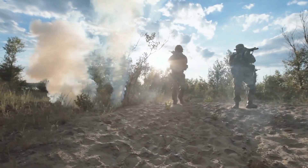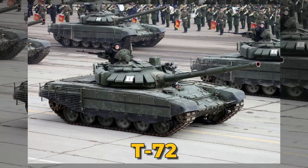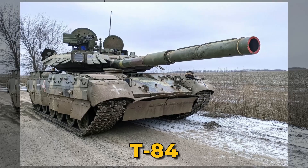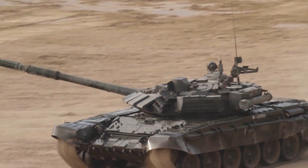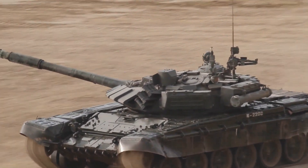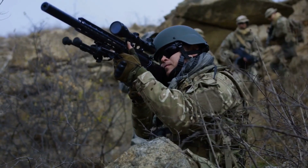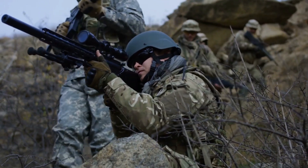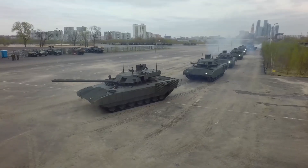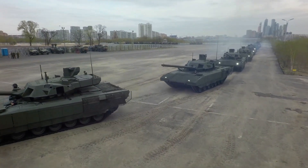Join us on this journey as we explore how these warriors, armed with Soviet-era T-72s and the formidable T-84, stealthily defend their homeland, outmaneuvering and outsmarting the adversaries that lurk in the shadows. Get ready for a thrilling and immersive experience as we bring you the untold story of courage, resilience, and determination in the face of an unforgiving foe. Let's delve into the world of the hidden tanks and tactics of the Ukrainian army near the front line.